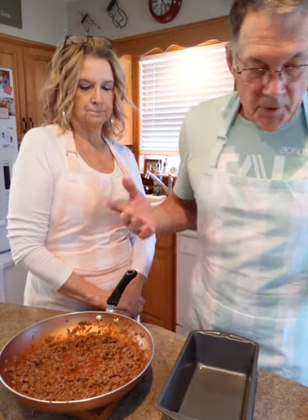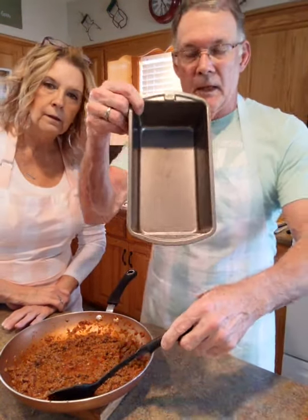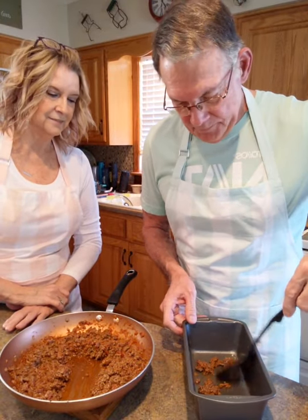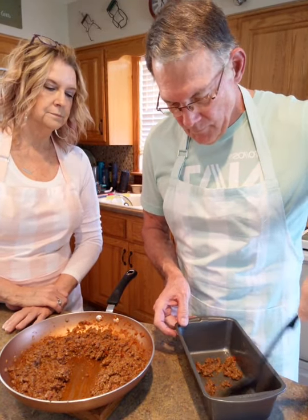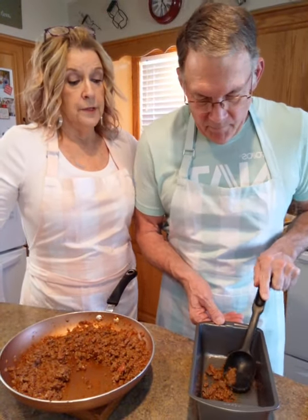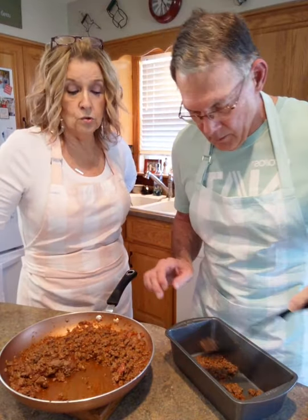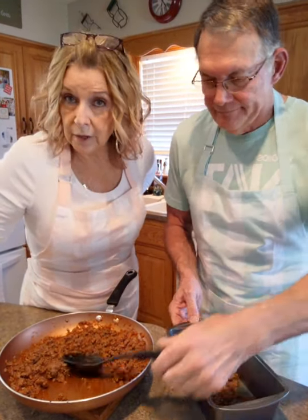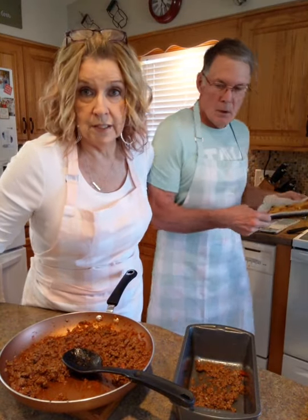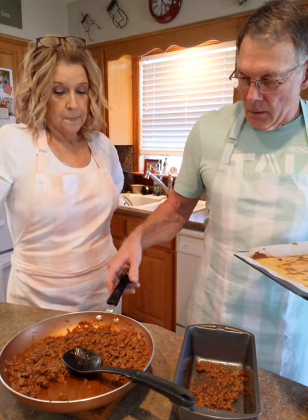First we start out by putting a little bit in the bottom of the baking dish - a thin layer down on the bottom. This recipe is already in our group. If you would like to have access to it, drop me a friend request and then send me a message that says 'recipe' and I will make sure I get you in that group right away.